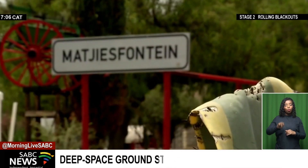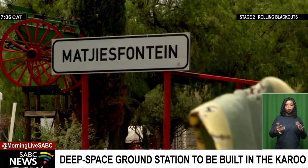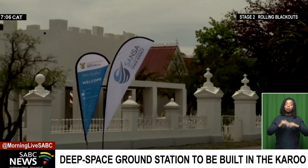Marchesfontein is a small town in the Karoo that used to house forces during the South African War. It has transformed and is now known for its historical buildings, which are rare in modern society.